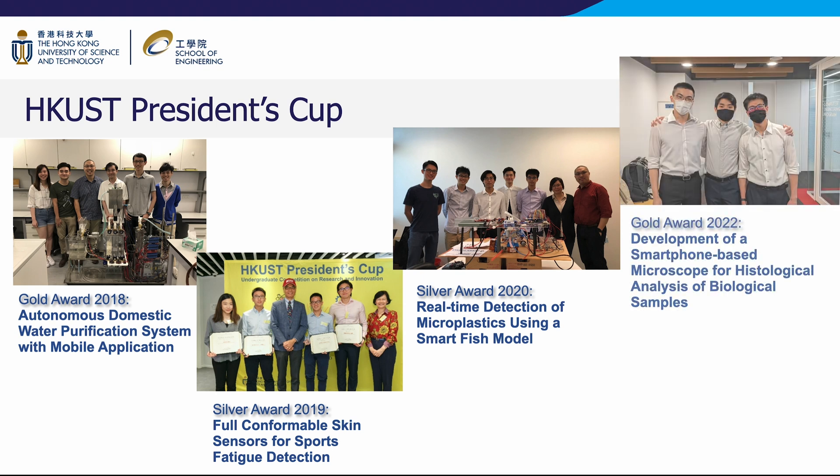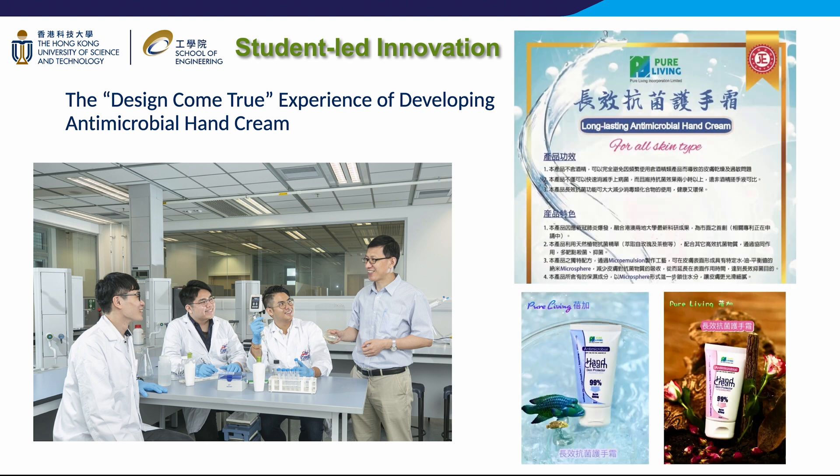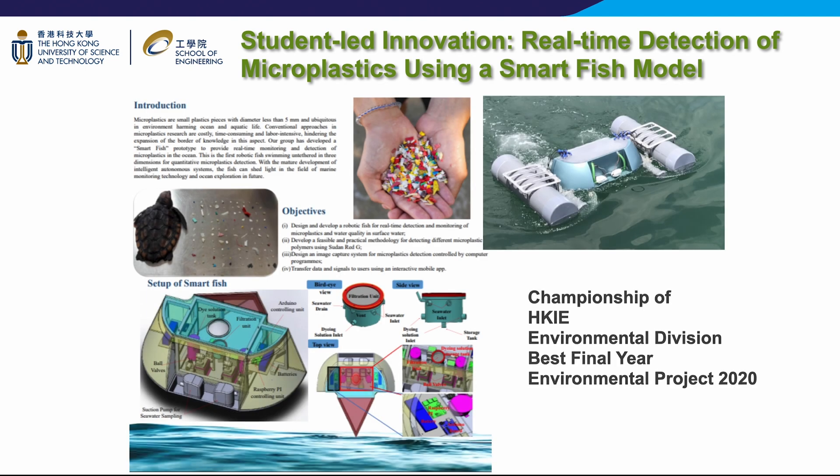In recent years, our students have garnered notable success in HKUST's most esteemed competitions, securing more awards than any other department. During the COVID-19 pandemic, CBE students developed a long-lasting antimicrobial hand cream in their product and process design course. With support from the department and an alumna entrepreneur, the idea was successfully commercialized. CBE students are dedicated to environmental conservation and waste reduction. One example is a smart fish model for real-time detection of microplastics, which received the championship of best final year environmental project from HKIE Environmental Division.